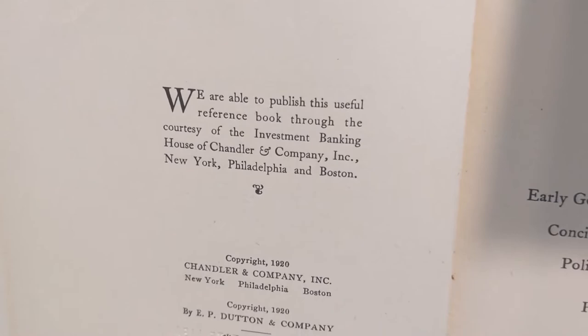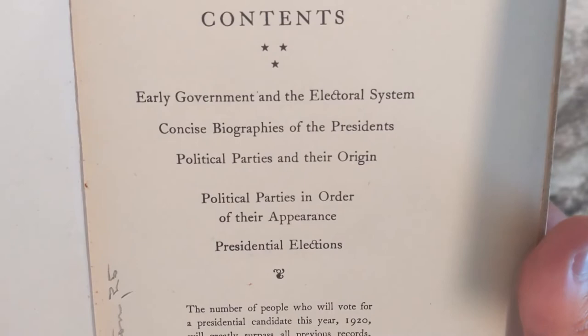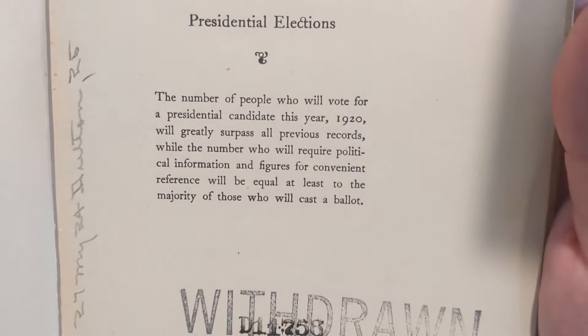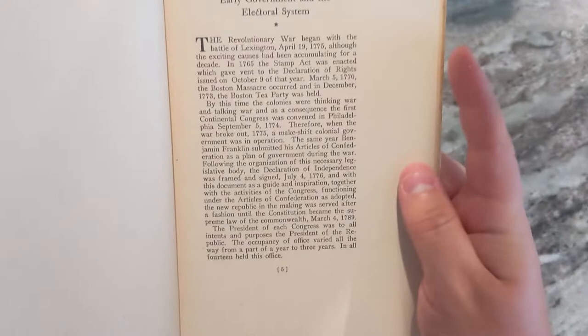We are able to publish this useful reference book through the courtesy of the Investment Banking House and Chandler & Company, Inc., New York, Philadelphia, and Boston. It talks about the early government electoral system, biographies of the presidents, political parties and their origin, political parties in order of their appearance, and presidential elections — pretty much all of that stuff from 1789 to 1920.